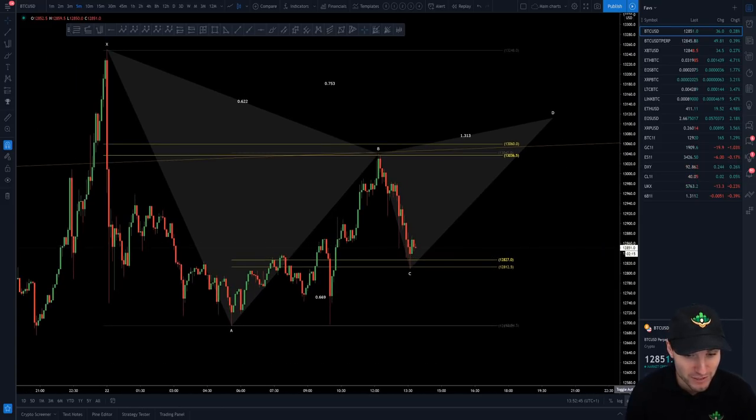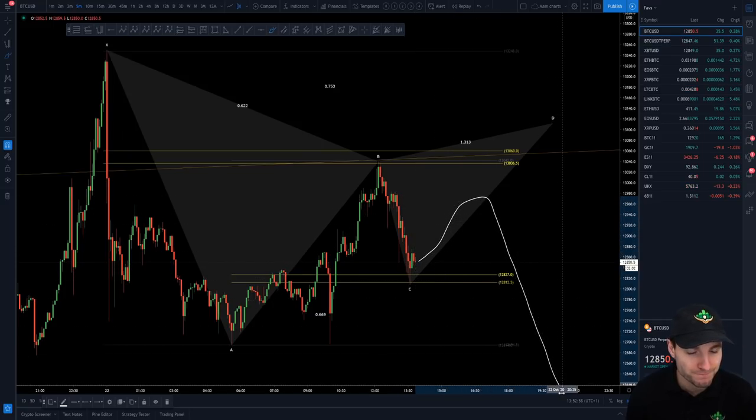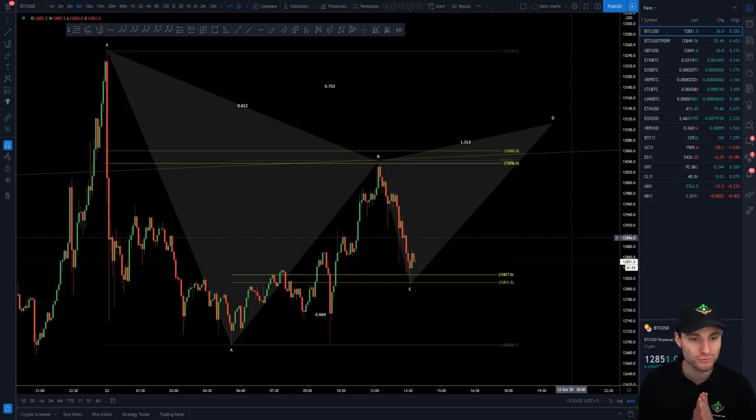I think the probabilities are in my favor that my stop doesn't get hit and we go up to target, which as you can see is around $13,100. I do have to take profit prior to this region — just for example, if we do this and then fall down, I would have hit take profit one. But overall, that's the way that I'm approaching this trade today. I think I've traded it very well thus far.